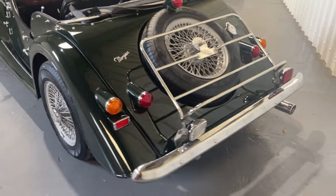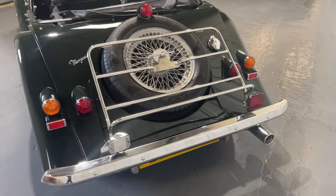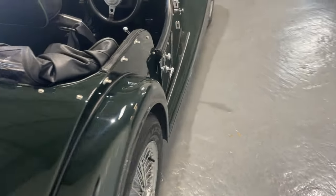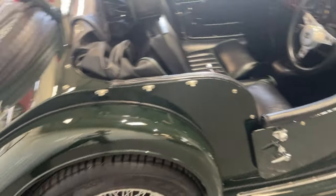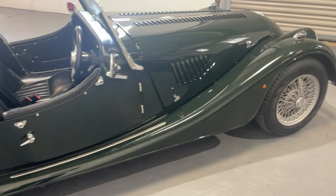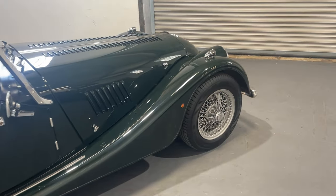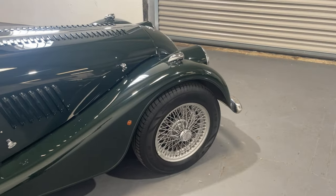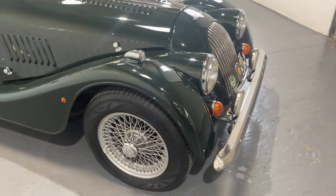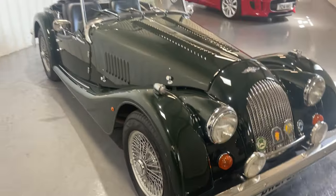It's obviously been a weekend car — garaged, I would guess. Of course, there is the odd tiny sign of its age, as you'd expect. But really, I would say there's nothing more than the patina you would expect on a classic car, and certainly in no way does it detract from the very appealing look of this beautiful Morgan 4/4.